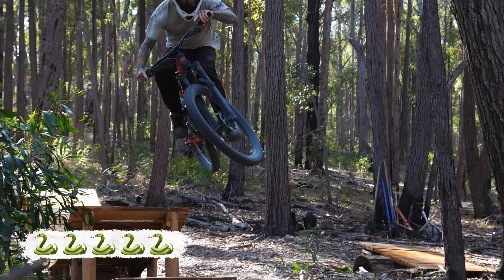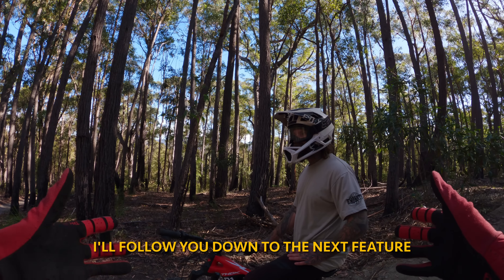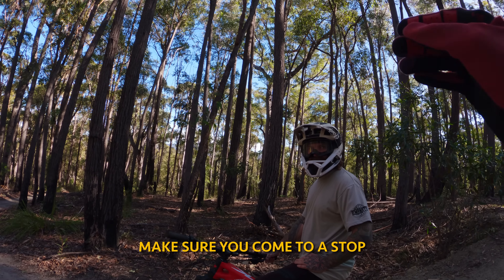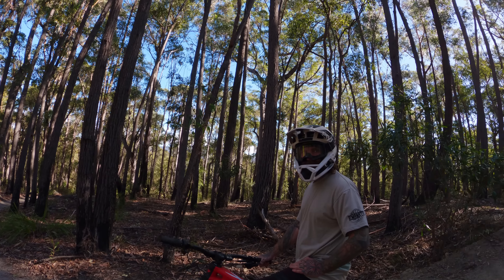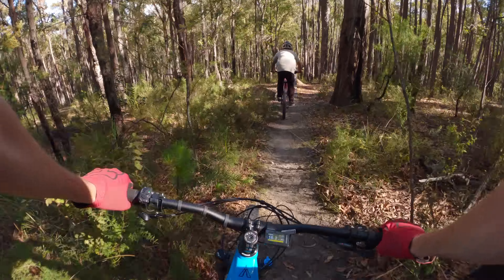As much as we want to keep riding Luke's whale tail, we still have four more unique features to ride today. I'll follow you down to the next feature — you're not going to miss it. Just make sure you come to a stop, don't hit the drop. But sometimes when you're having a mad time on the trail, it's really hard to hit the brakes.